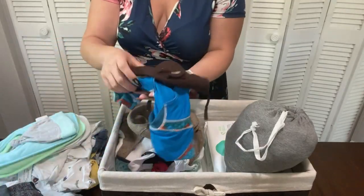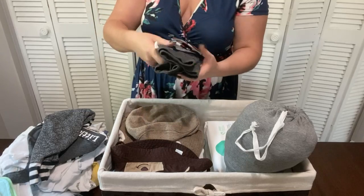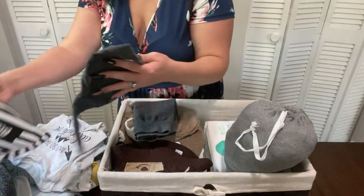My husband's friend came to pick the basket up last night and his wife really loved it, and that made me so happy.